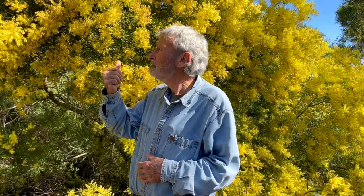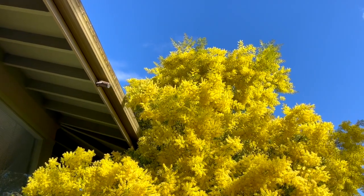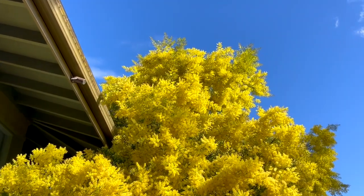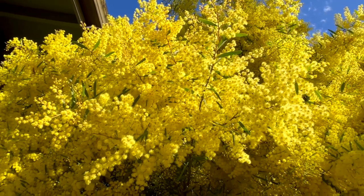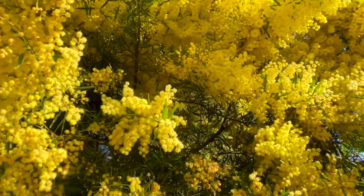Not this one. Acacia fimbriata, and it's got this gorgeous colour. You can get it in a big form like this one — you can see it's up above the guttering on the house, so that's about its size. But these flowers can last for four to six weeks. I mean, they really are fabulous — you can't walk past them.